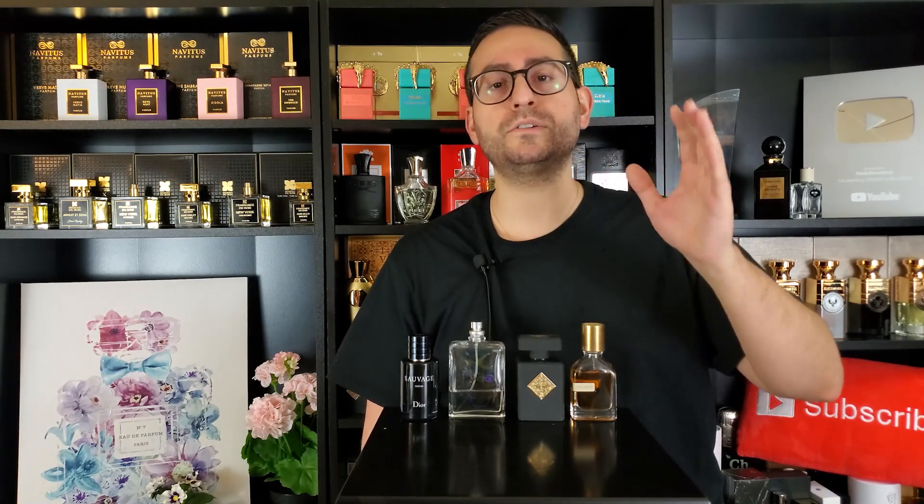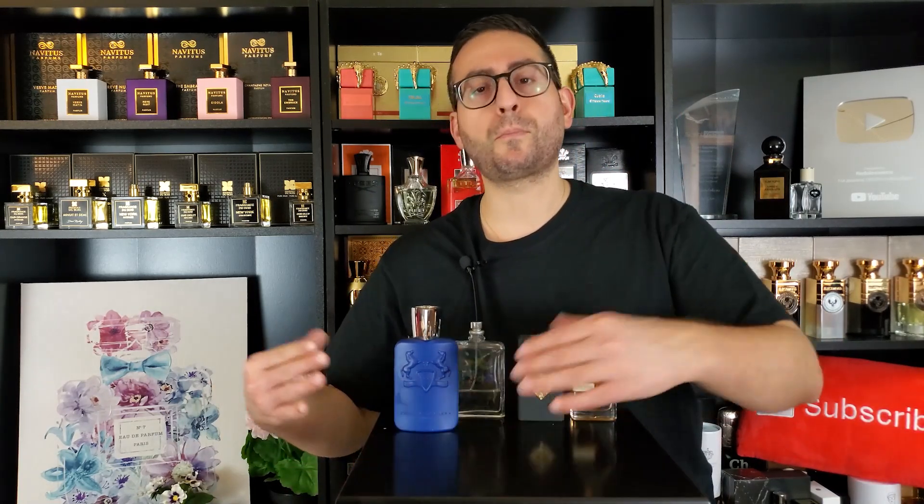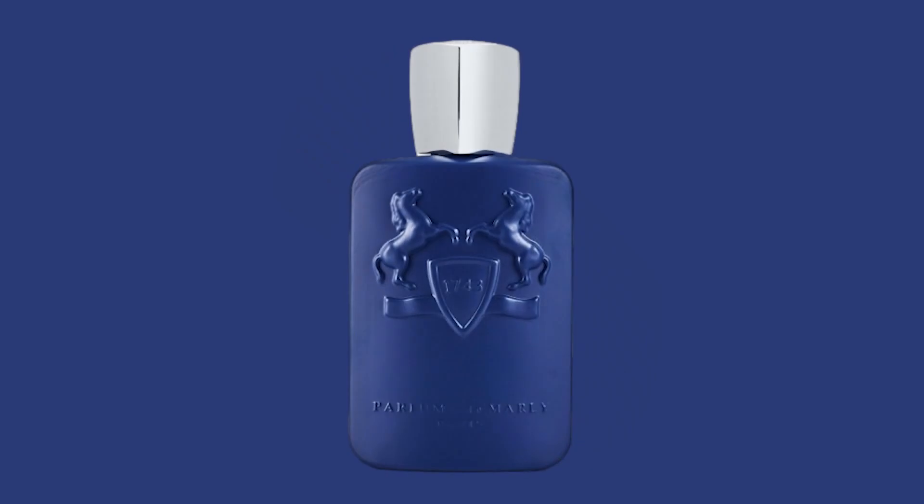This next fragrance is probably the most complimented fragrance from this brand — I've received compliments from co-workers, friends, and my wife loves it. By Parfums de Marly, this is Percival. It's a lavender citrus with a modern fougère feel, a little bit of musk and a minty touch as well — very breathtaking in the opening. It smells like a young, modern, professional, elegant gentleman.